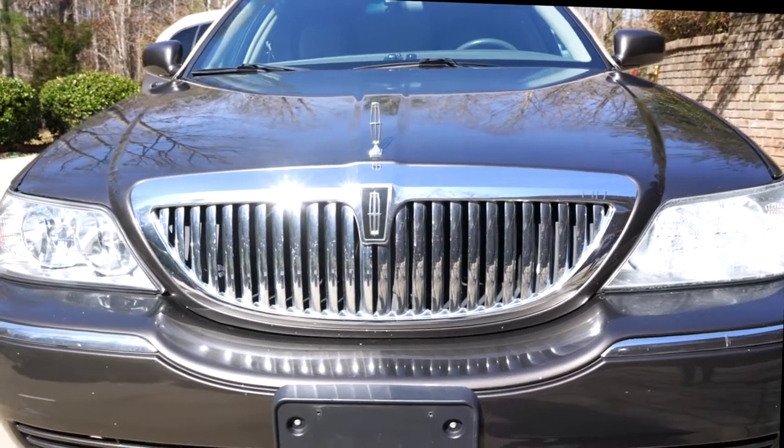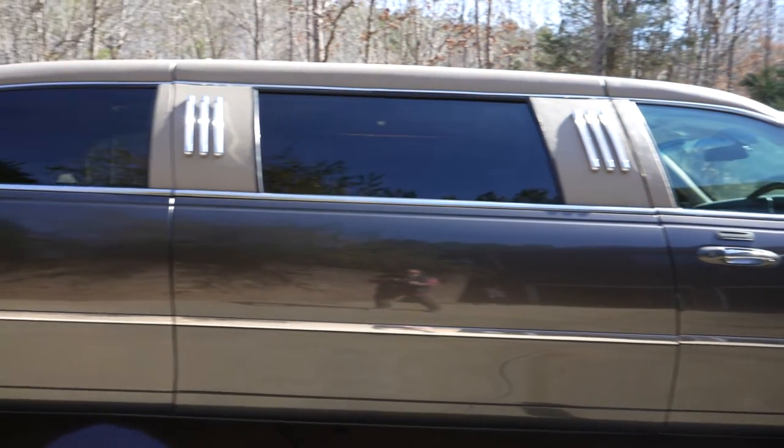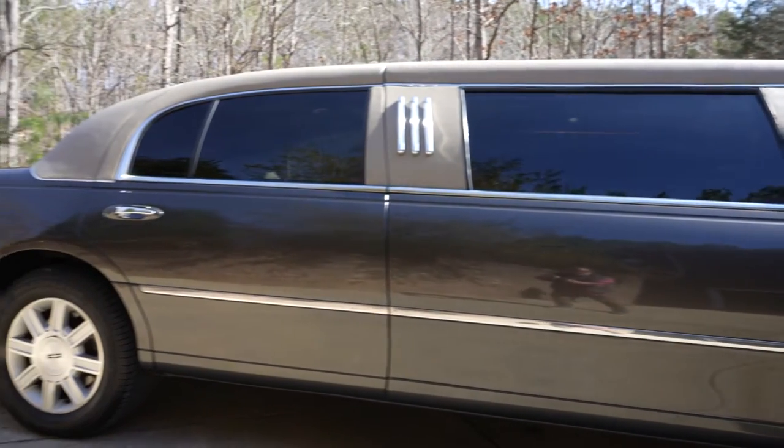This exquisite handmade custom six-passenger limousine offers the unique experience of a raised roof providing extra room to the guests seated in the rear compartment.